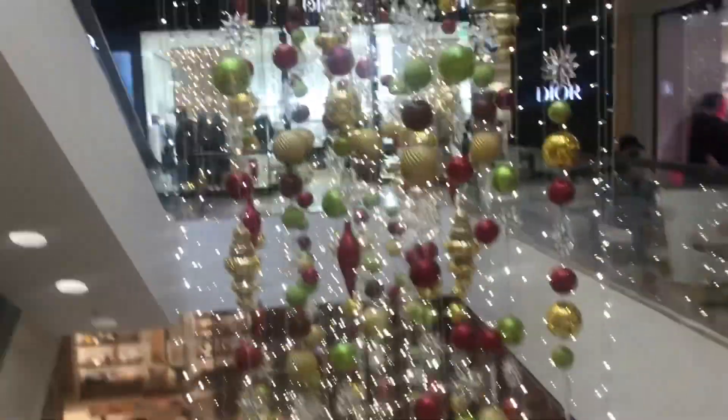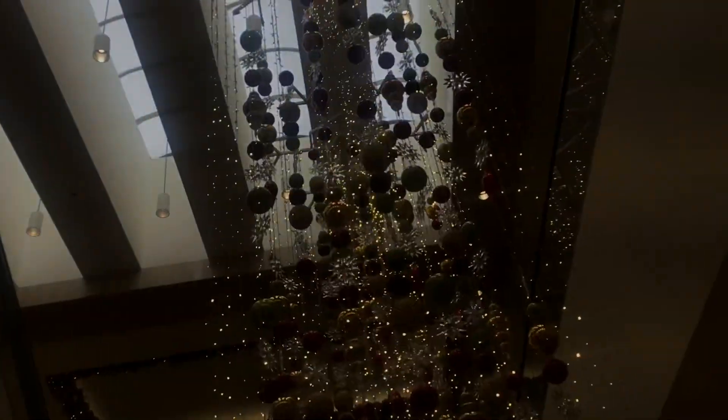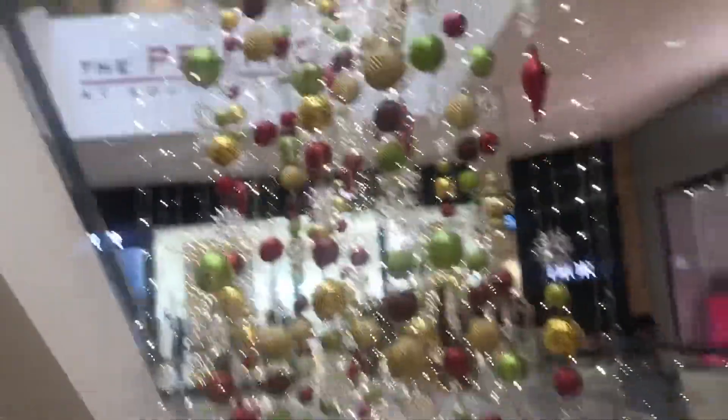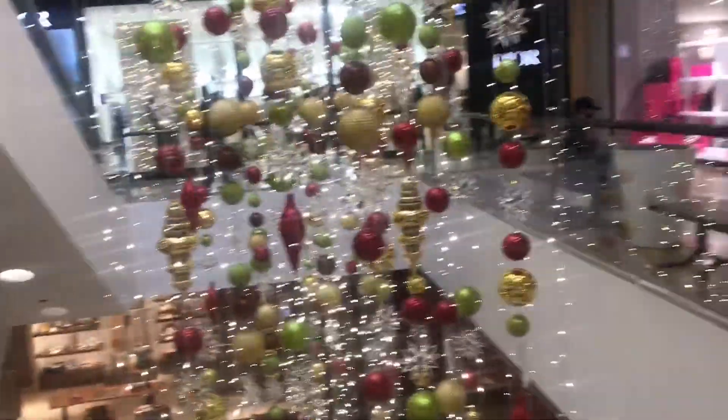It's really packed at the mall here, like the Brea Mall. I like the music that they have playing right now, it sounds really nice. It reminds me of Hobby Lobby in a way.